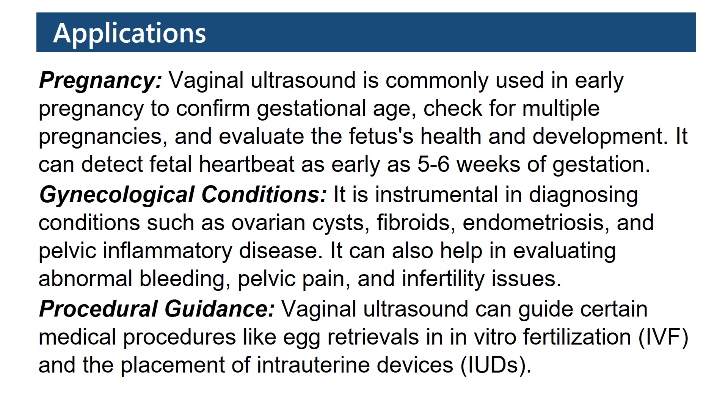It can also help in evaluating abnormal bleeding, pelvic pain, and infertility issues. Procedural guidance: Vaginal ultrasound can guide certain medical procedures, like egg retrievals in in vitro fertilization, and the placement of intrauterine devices.